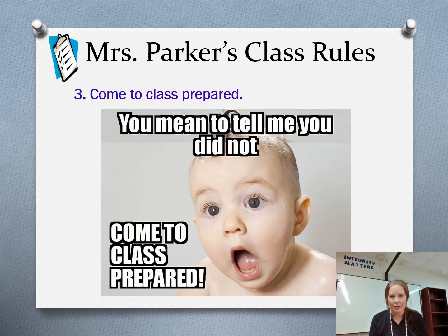Come to class prepared — whatever it is that you might need for the day, bring it with you to class. I do not want you to have to leave class to go get the things you need. As you enter the classroom each day, you will see a sign next to my door. On that sign I will write the things you will need that day, so just look at the sign and bring in what needs to be brought in.